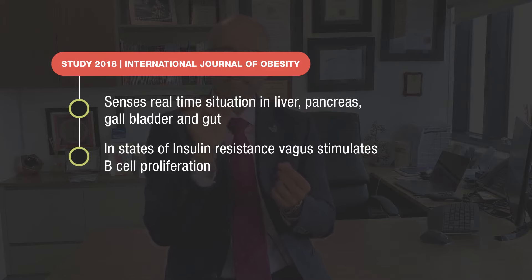The second thing it senses is the state of insulin resistance. The endings of the vagus nerve produce a chemical or neurotransmitter called acetylcholine, which then stimulates the beta cells in the pancreas that produce insulin. So in states of insulin resistance — when an individual is experiencing metabolic syndrome — there is an increased demand on the body to produce insulin, and the vagus nerve gets stimulated, causing beta cells to proliferate.